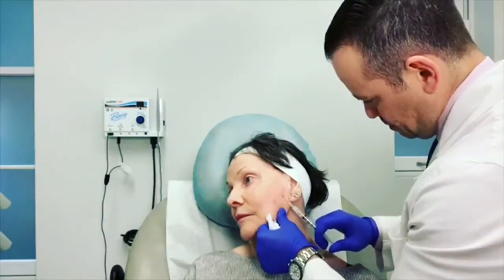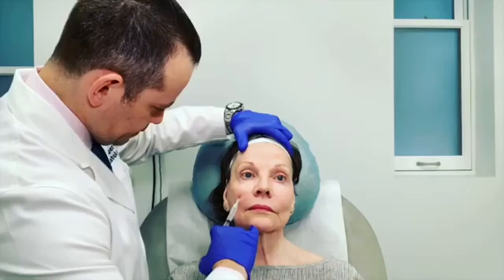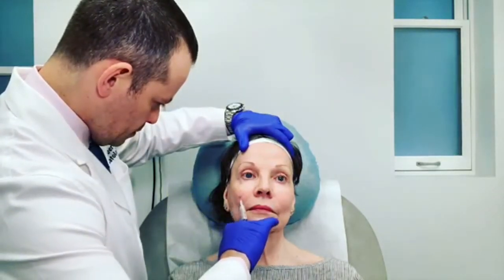Sculptra injections are virtually painless. The whole procedure lasts 30 to 60 minutes with little to no downtime. Results are often long-lasting, with many patients looking their best for well over a year.